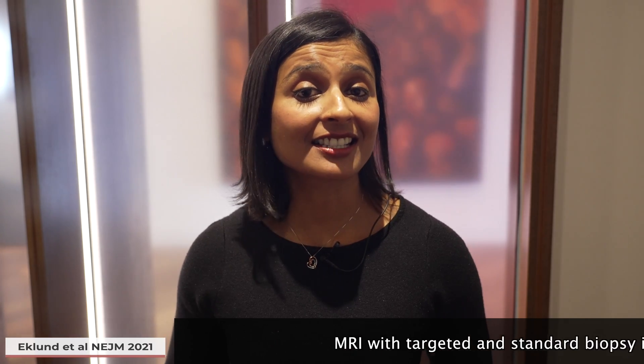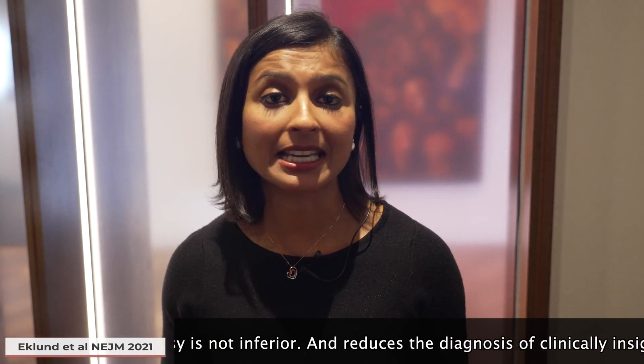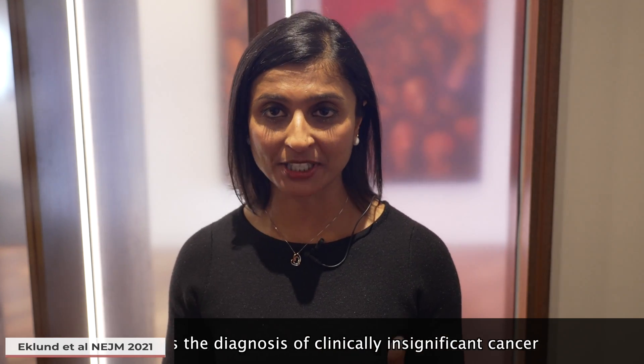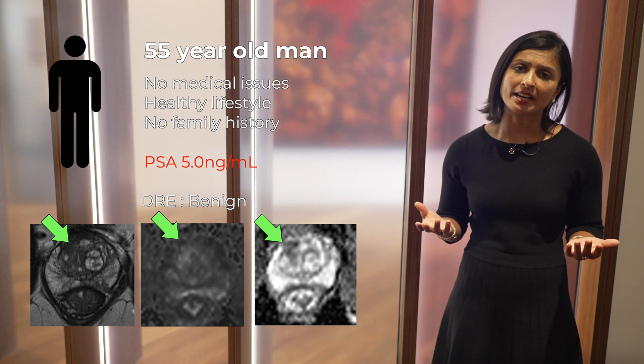So what are the take-home messages from this paper? Eklund's team demonstrate that MRI with targeted and standard biopsy is not inferior to standard biopsy alone and reduces the diagnosis of clinically insignificant prostate cancer. Now back to our patient. He undergoes an MRI and it's equivocal — PI-RADS 3, some BPH. Where do we go from here?